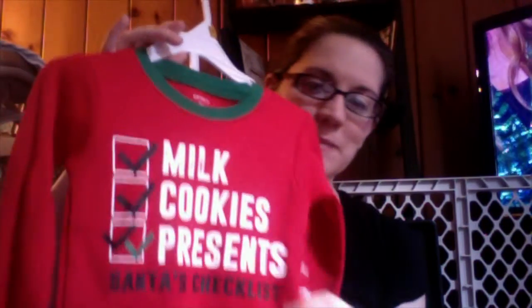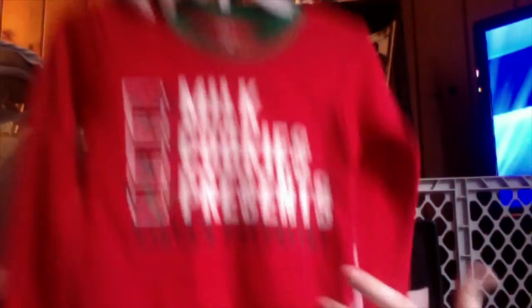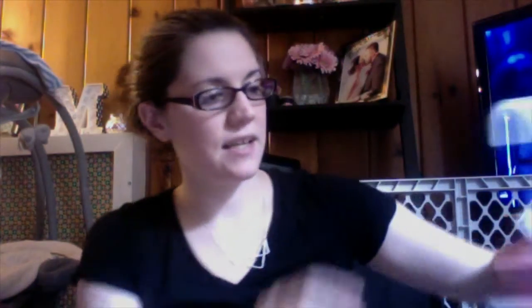I also got Bryson some holiday pajamas — these are going to be his Christmas Eve box jammies. They're so cute with the Santa's checklist and a double check mark on presents, for $10. It's a waffle knit shirt with cute little pants. Last, he got a super cute red button-up, which will be great for Thanksgiving, family photos, and Christmas.